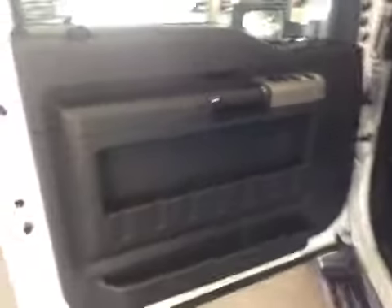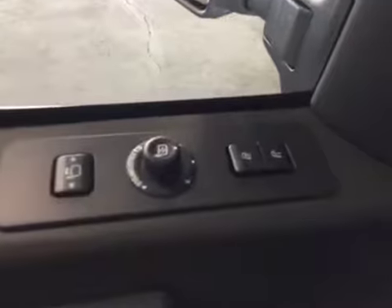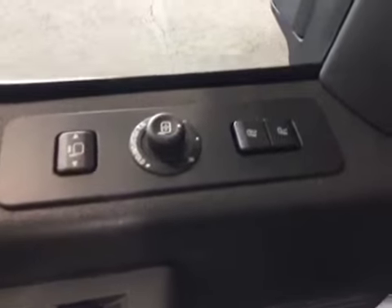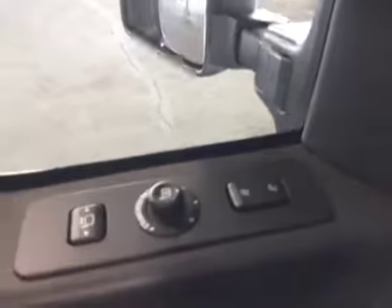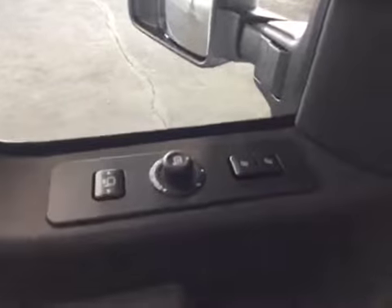On your driver's door you have your finger touch controls for your power locks, power windows, and power mirrors. The mirrors extend in and out, powered, and automatically fold with a touch of a finger. You also have your memory seat controls.